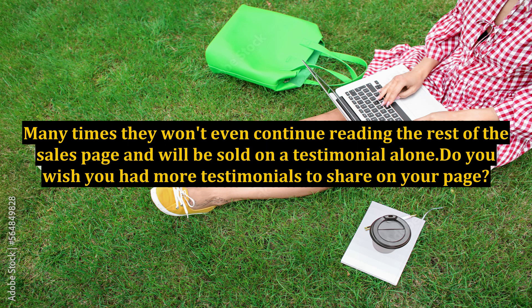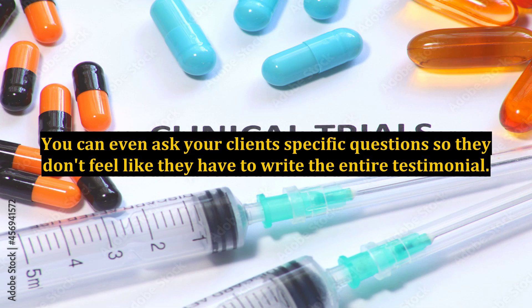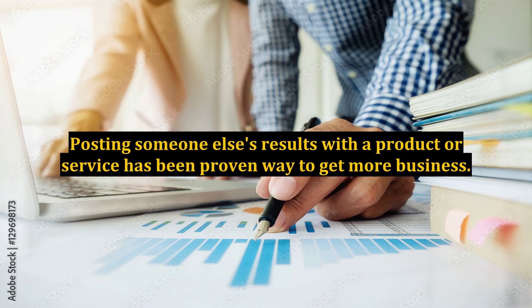Do you wish you had more testimonials to share on your page? Well, this may sound simple, but just ask for them. You can even ask your clients specific questions so they don't feel like they have to write the entire testimonial. Many clients don't write a testimonial because they simply don't know exactly what they would say. Give them the questions to answer and then you can write it for them. This is a great way of marketing that people forget to use. Posting someone else's results with a product or service has been proven to be a way to get more business.